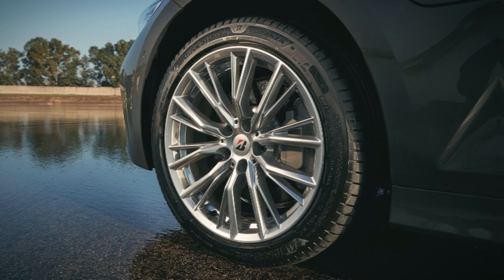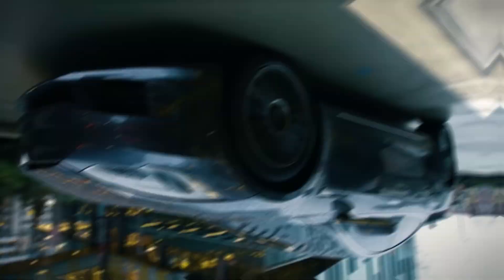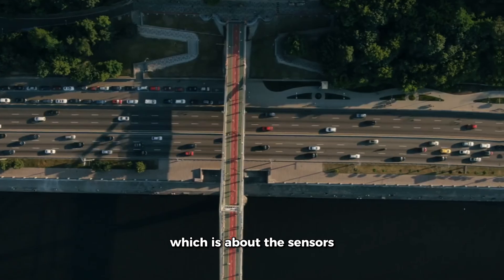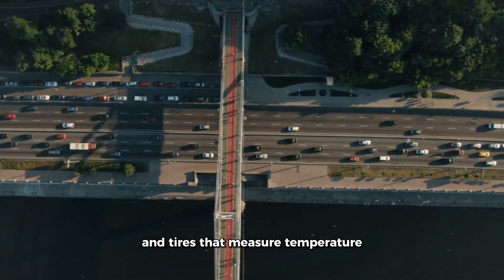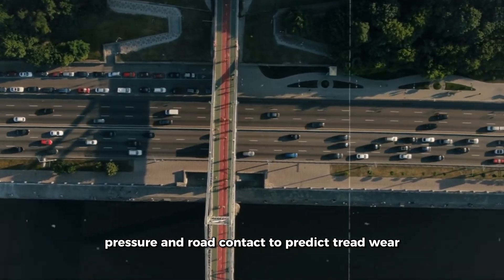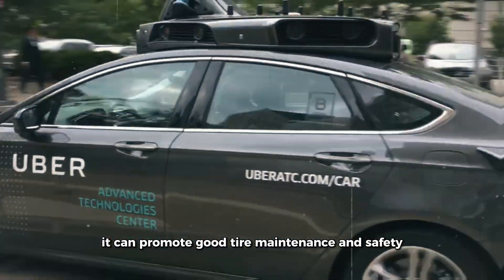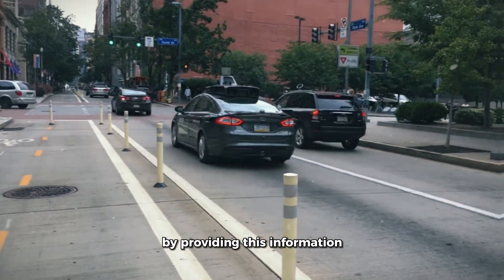Innovation in tire technology is happening at a fast pace, which tire manufacturers have to deal with — both problems and potential. One trend is tire intelligence, which involves sensors in tires that measure temperature, pressure, and road contact to predict tread wear and replacement needs. This can promote good tire maintenance and safety by providing this information.